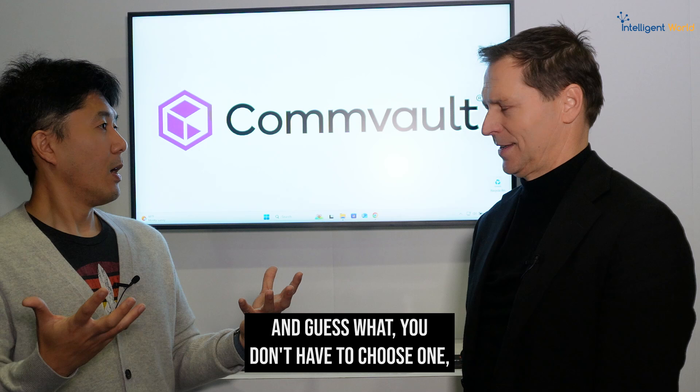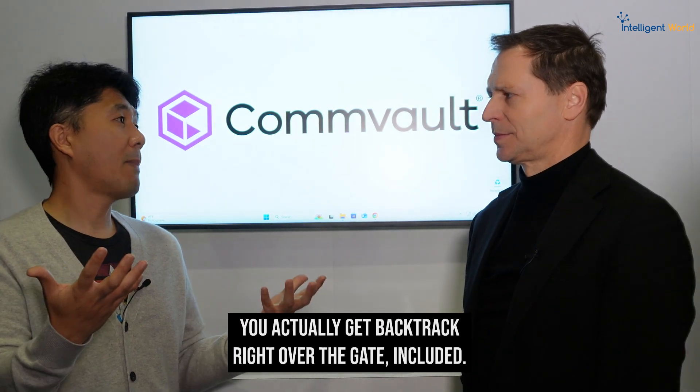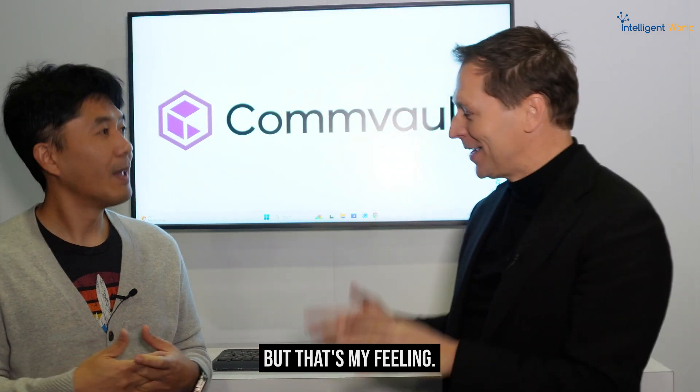You don't have to choose one, because for Commvault backup customers, you get Backtrack right out of the gate — included. It's really important to be prepared for doom scenarios. Thanks a lot for all the insights, and thank you for watching from the Commvault booth at AWS reInvent in Las Vegas. See you soon.